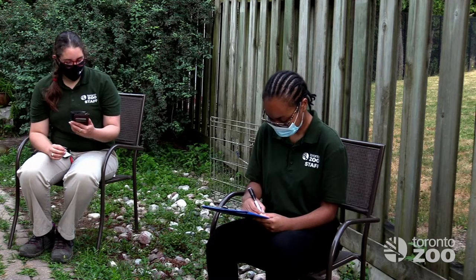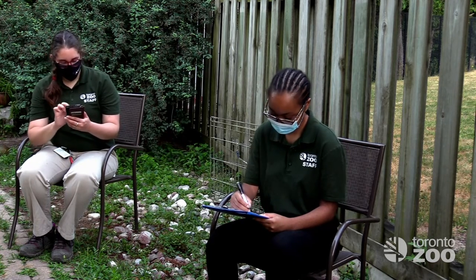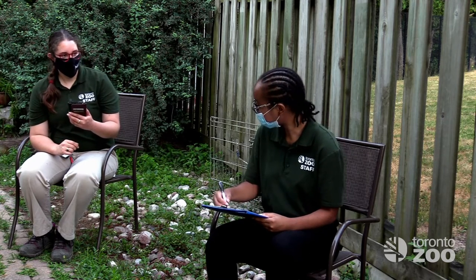We also note the structure type, type of habitat, and any potential threats in the area that may affect the health of the bats, like development, pesticide use, or proximity to wind farms.